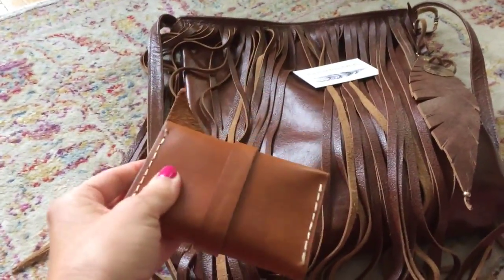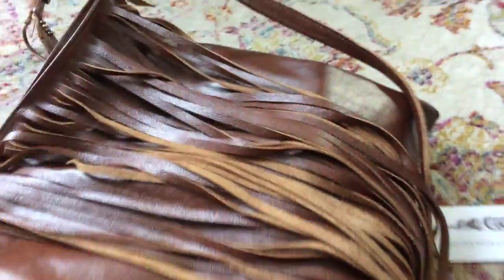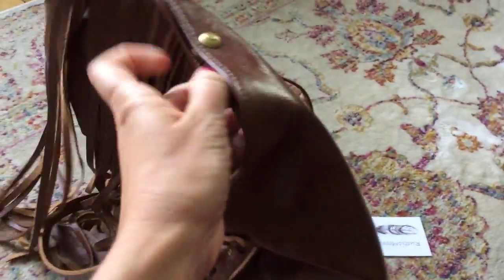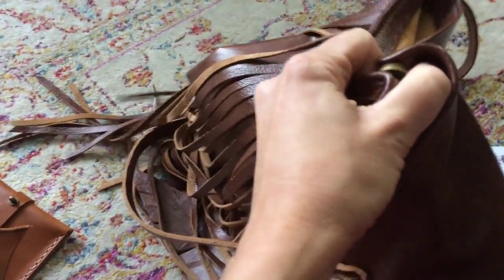Look at this gorgeous leather. I never splurge on myself — I'm always buying things for others. This is one of her fringed bohemian purses that I've been looking at, drooling over, and featuring on my blog. There's a beautiful high-quality magnet clasp — there we go — a beautiful button clasp that closes it.